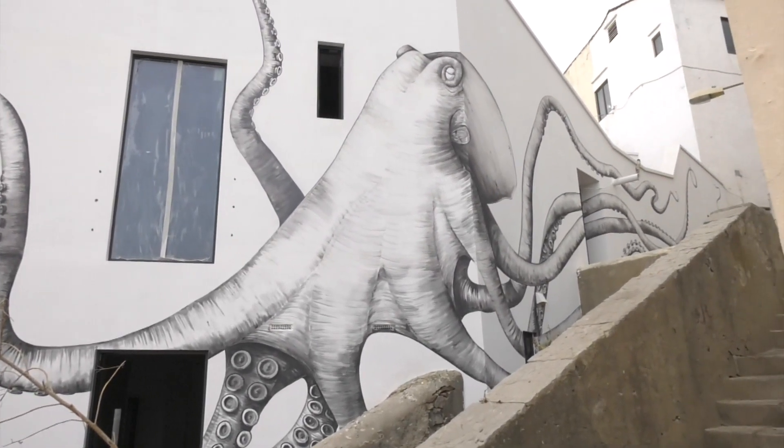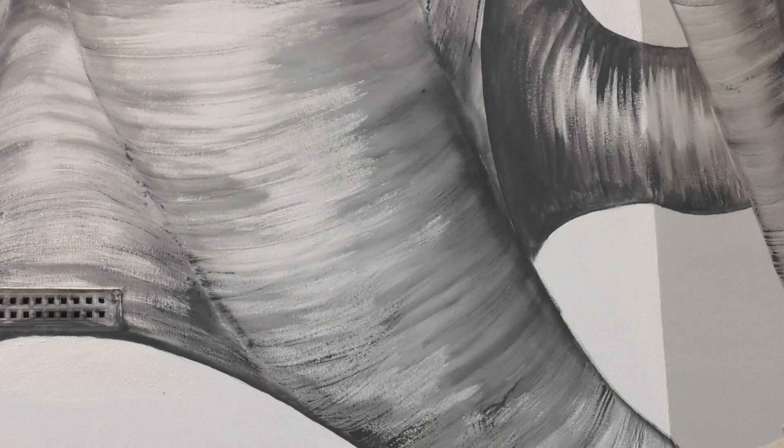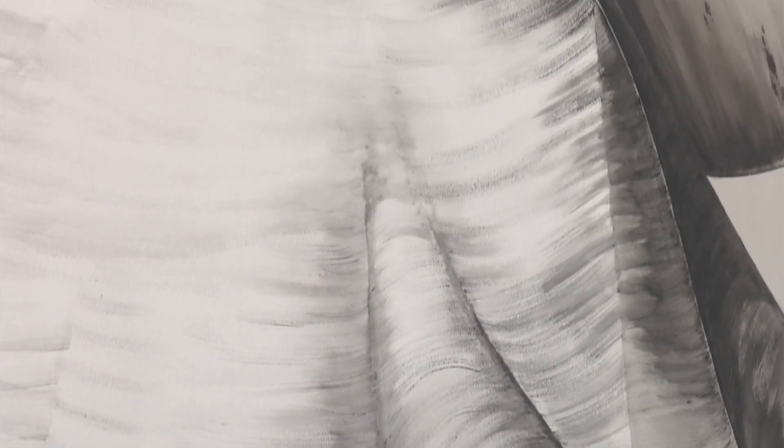The project was the idea of three architects who met at university, with the building being developed by two of them. As for why this particular design: when Alex showed the elevation, it was just calling out for an octopus. The artist loves painting octopuses and the sheer scale was going to be really important. They went for it, though it took a year and a half to discuss.